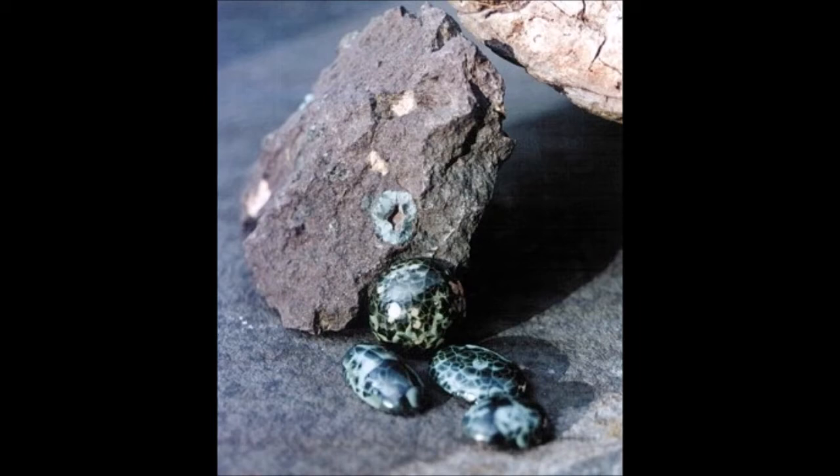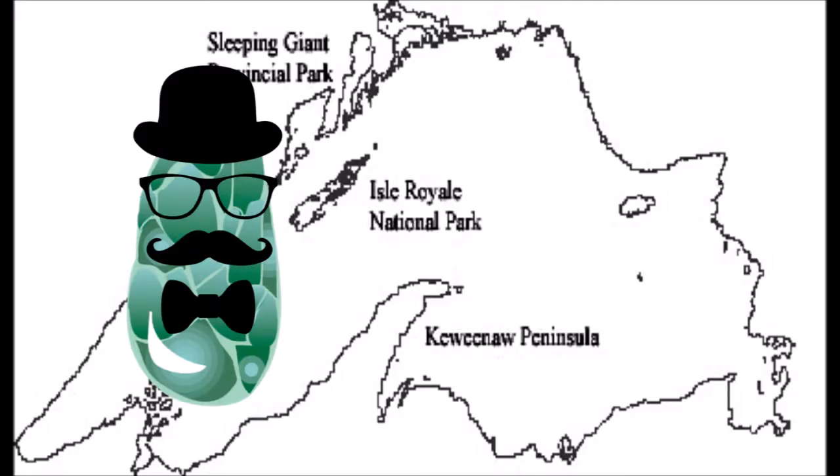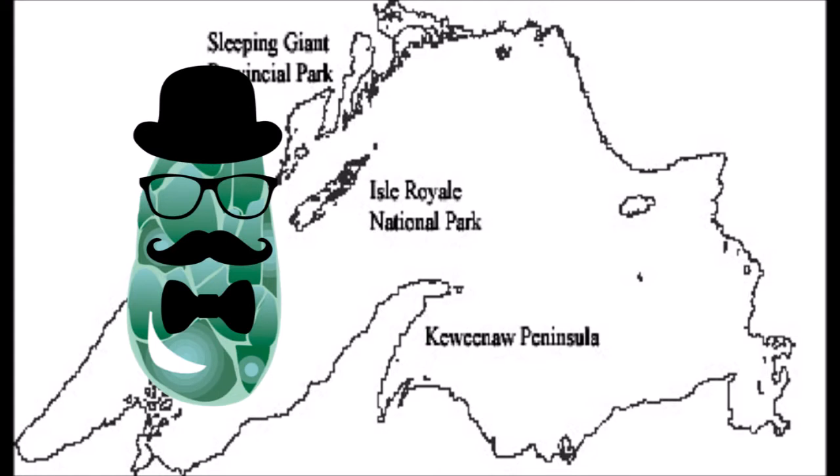Chlorastrolite is actually three Latin words combined together to mean green star stone. Chlorastrolite's more common name, greenstone, comes from its green color. Oh, that rolls off the tongue so much easier — I'll be calling it greenstone from here on out. Chlorastrolite is my father's name; most people just call me greenstone.